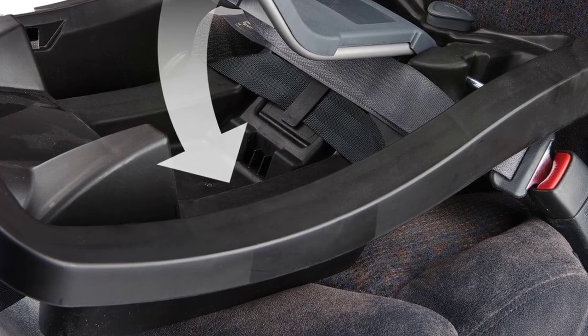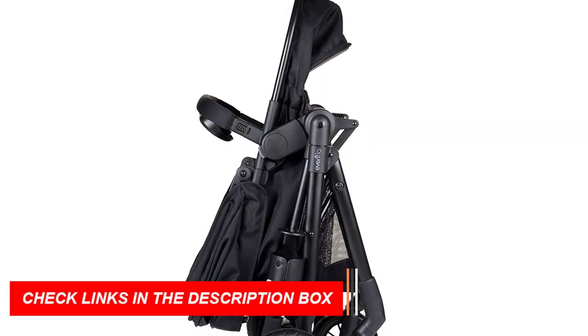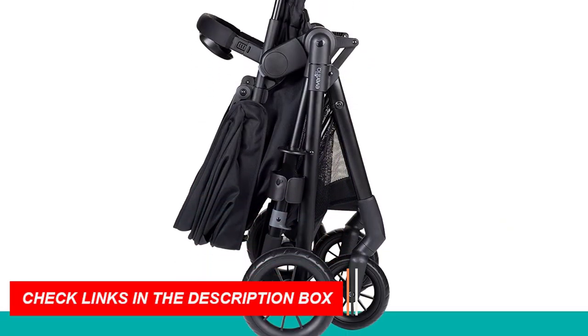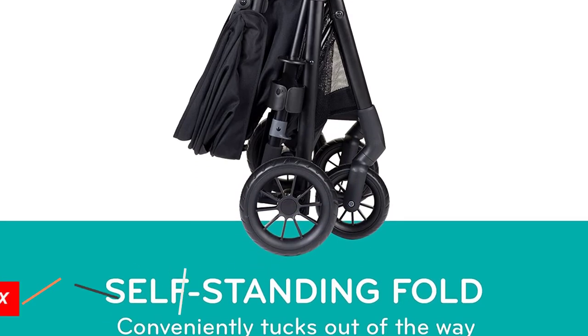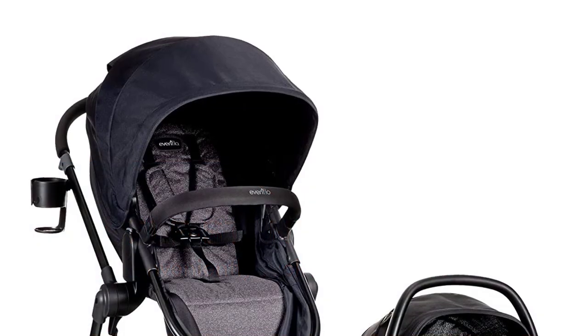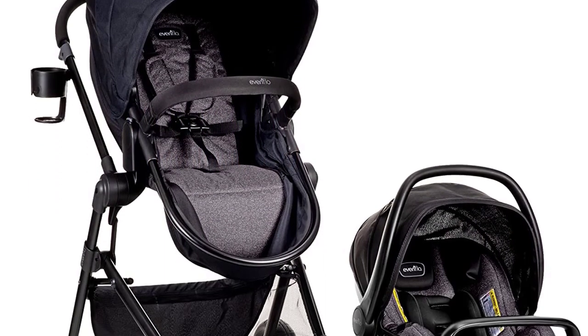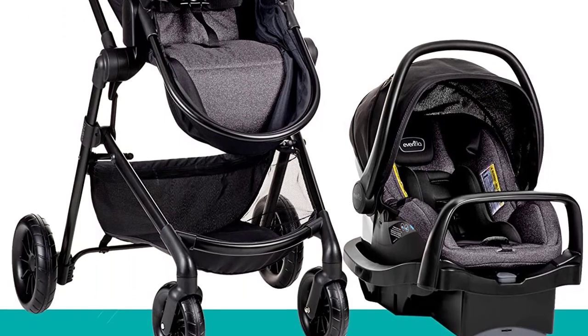The SafeMax car seat is designed with advanced safety features, including an anti-rebound bar that reduces the impact of a crash by up to 30%. It also has a removable body pillow and headrest, which can be adjusted to accommodate your child's growing size and provide maximum comfort.